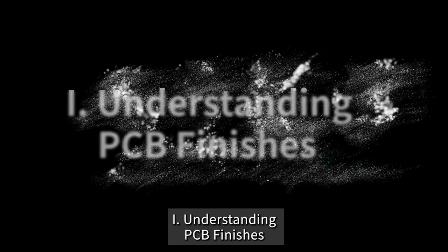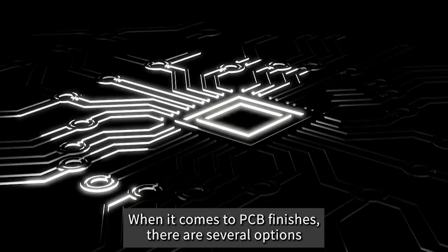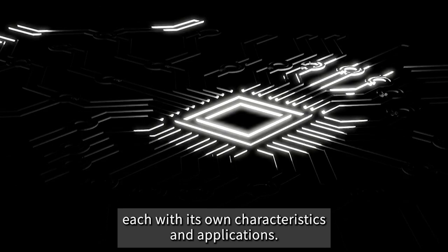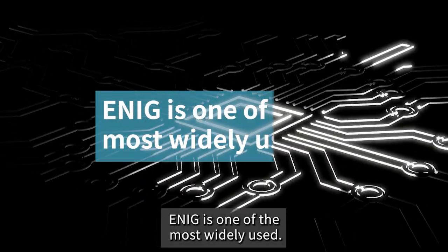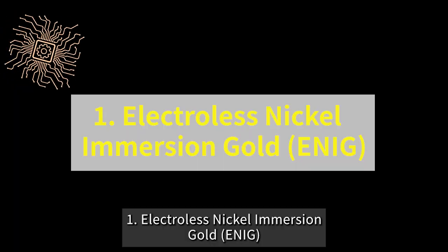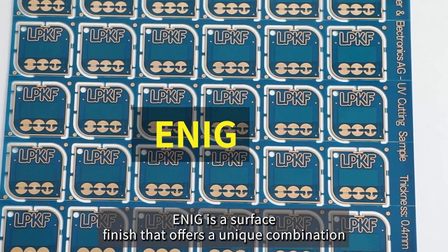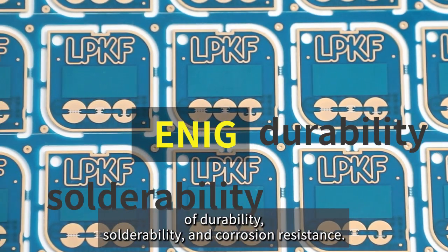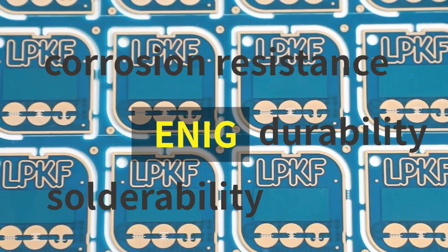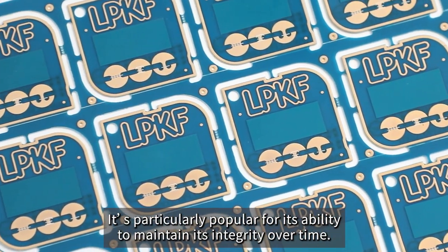Understanding PCB Finishes — Common Types. When it comes to PCB finishes, there are several options, each with its own characteristics and applications. ENIG is one of the most widely used. Electroless Nickel Immersion Gold, ENIG, is a surface finish that offers a unique combination of durability, solderability, and corrosion resistance. It's particularly popular for its ability to maintain its integrity over time.